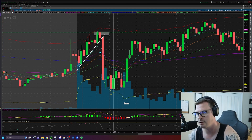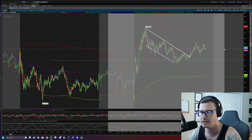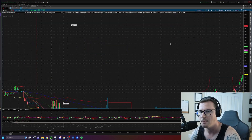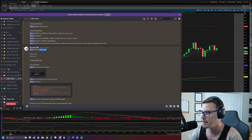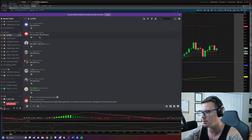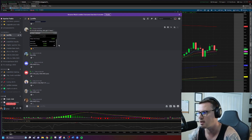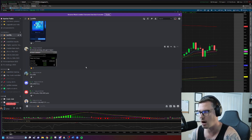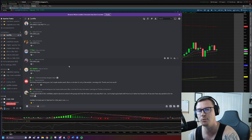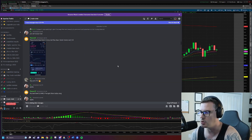I want to point out one other trade — I didn't take this one since it was midday and I typically don't trade midday. But there was a member in the discord. To everybody who posted their AMD profits: congratulations on the day. One member, Willow, was up $4.5k on the day — phenomenal work. I'm seeing improvement all over the discord server.